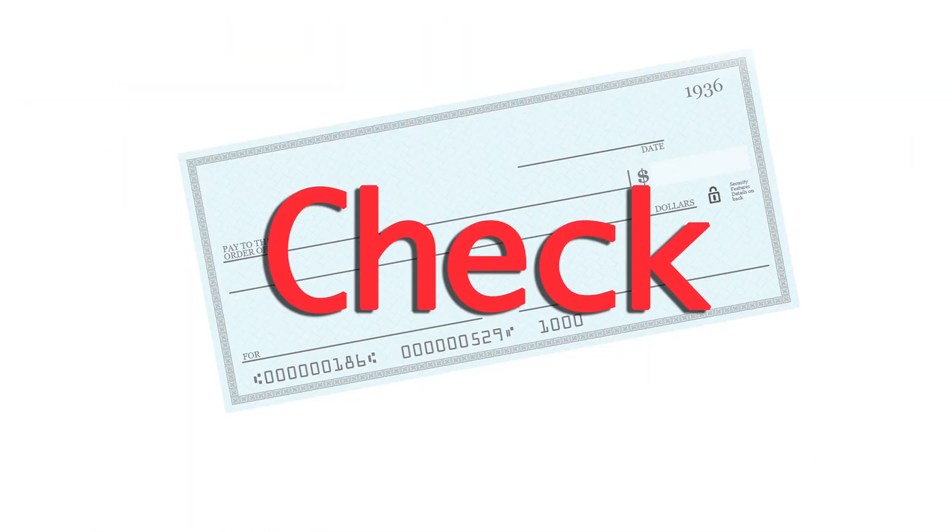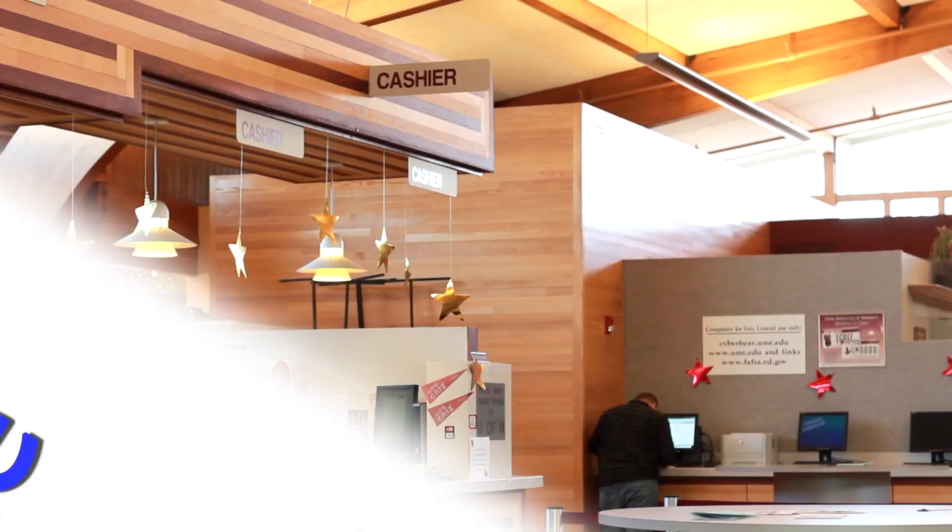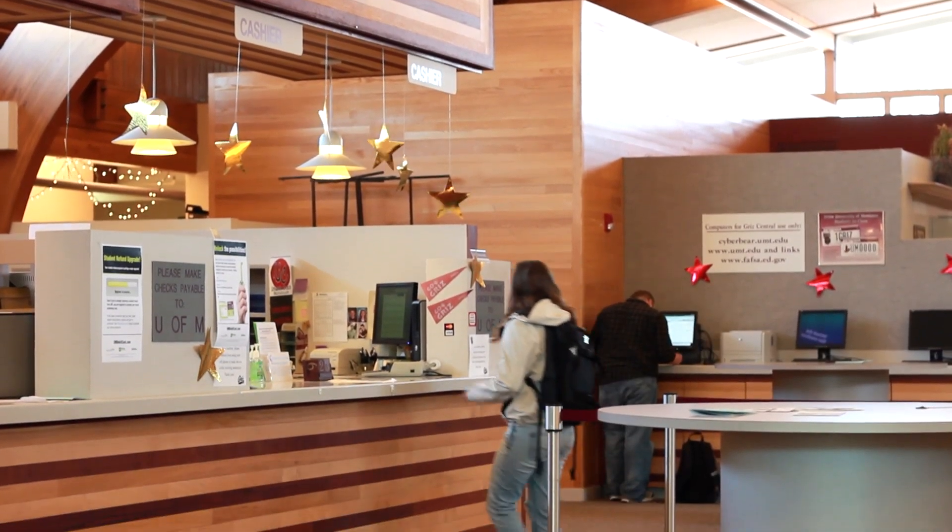You can make your payment by check, money order, over the phone, or in person at the cashier's counter in Grizz Central. The cashiers will be able to finalize for you.